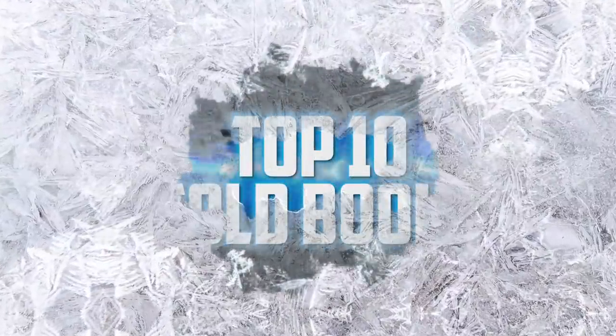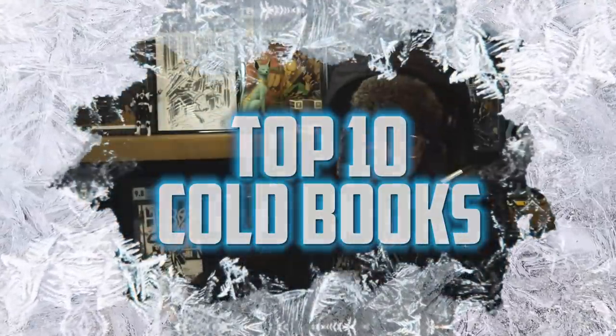Big congratulations to last month's winners. Comic fam, put your coats on. It's about to get frosty. At the table for another round of the coldest comic books in the comic book marketplace.